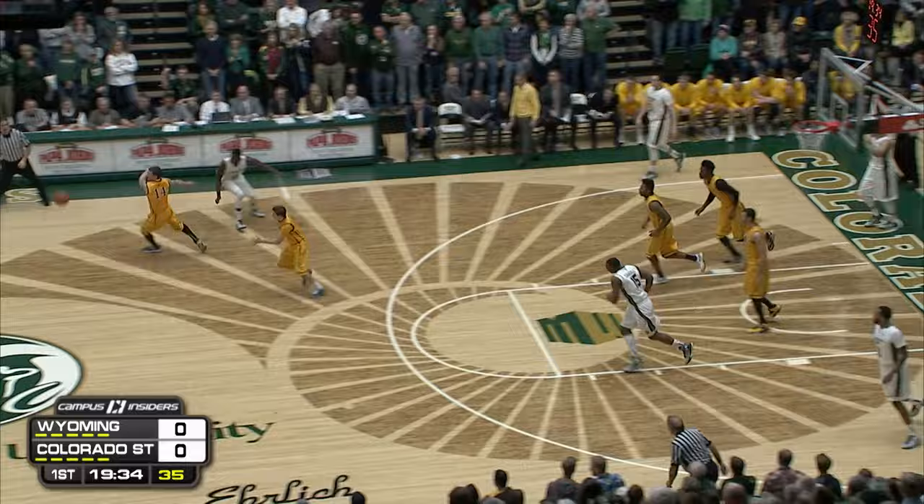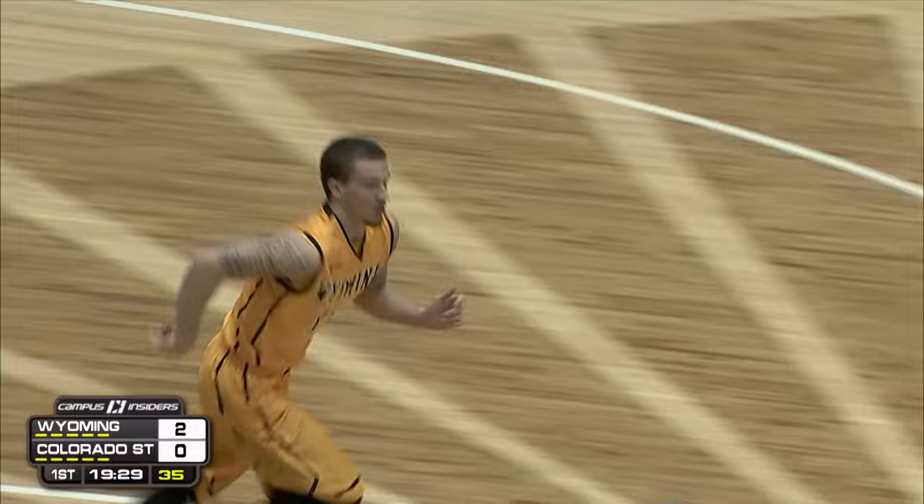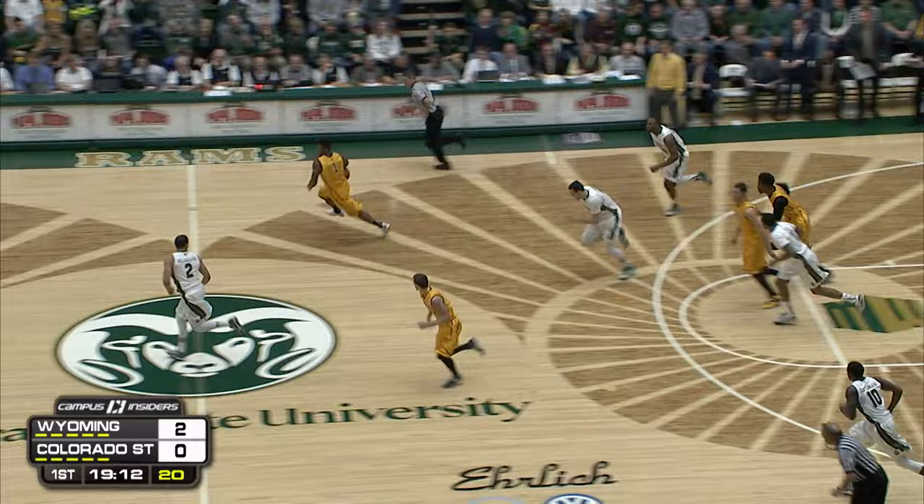Foul was on the floor, stolen away by Wyoming, and going in for the uncontested slam is Josh Adams. Josh Adams.